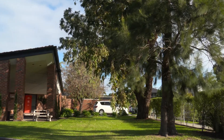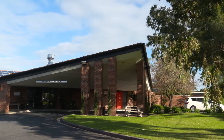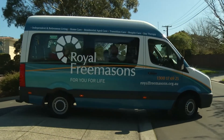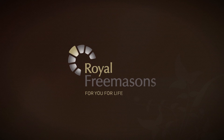Quality of life is an important aspect of Royal Freemasons' commitment to holistic care, and at Footscray Aged Care we give our residents every opportunity to experience a full, active and rewarding lifestyle. Royal Freemasons — for you, for life. For more information, visit our website.